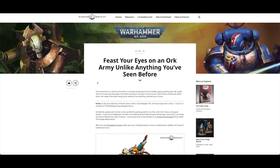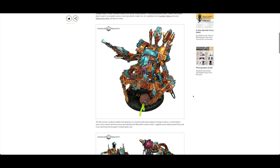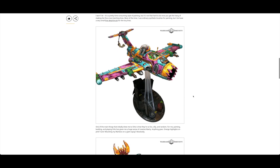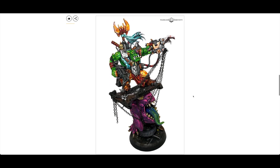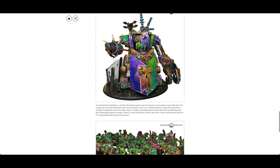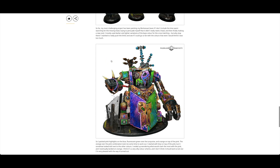Feast your eyes on an Orc army unlike anything you've seen before. Wow, that art style - very cell-shaded, Borderlands-esque. Very bright, fluorescent colors - really striking.